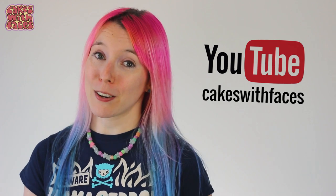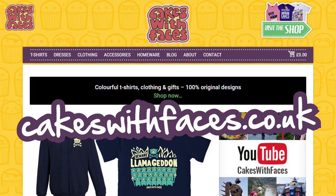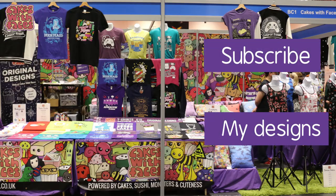You can use your Oyster card on the DLR just like the rest of the Tube. So come and say hello and tell me you saw my video. You can see my new Japan vlogs on my channel, and you can see all my designs on cakeswithfaces.co.uk. If you're not going to Comic Con you can get everything online, and my new designs will be up after the show. I'll see you there — bye bye!